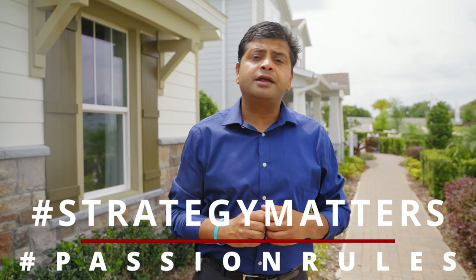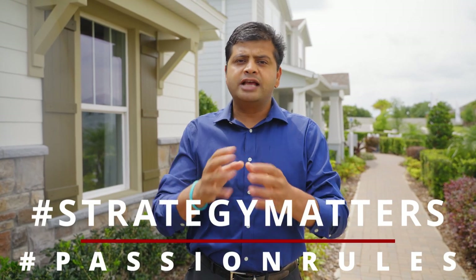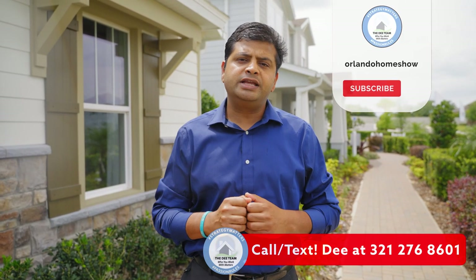Hello and welcome to another episode of Orlando Home Show, where strategy matters, passion rules. Today's model is a four bedrooms, two and a half bathroom, about 2,204 square foot home in a beautiful community in Apopka.